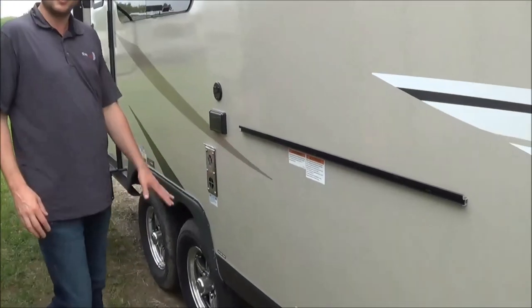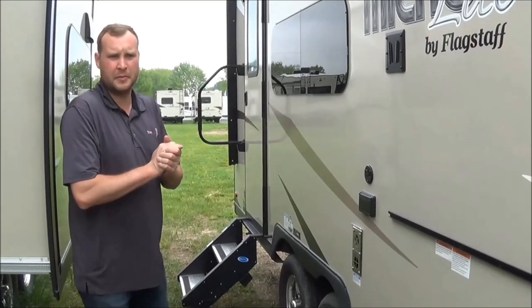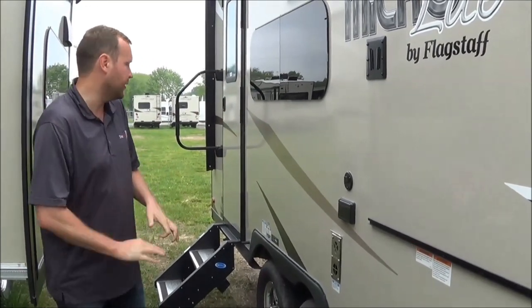Your underbelly is going to be all enclosed. You are going to have tank heaters, so no matter where you're at in North America or wherever in the world, you're going to be able to use it.